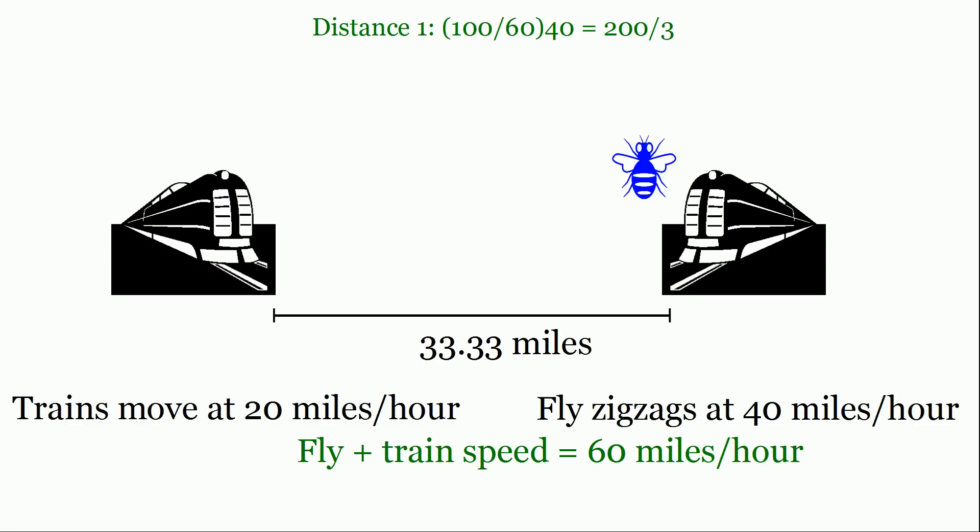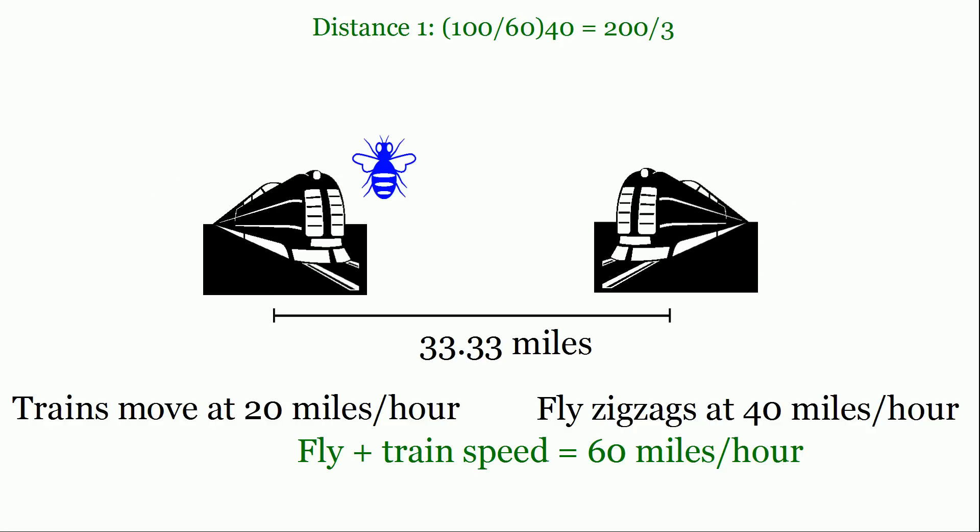Now we compute the new distance when the fly travels the other way to meet the other train. The two trains are now a distance of 33 and a third miles apart — each train has moved 33 and a third miles. So we basically have the same problem except everything is reduced by a third. The fly will cover one-third of the distance it covered before, which is 200 divided by 9.